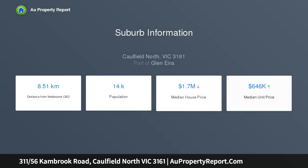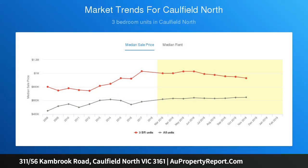This stunning residence is, as new, a modern, bright three-bedroom home designed to capitalise on its beautiful surroundings, entertaining areas and lifestyle amenities.